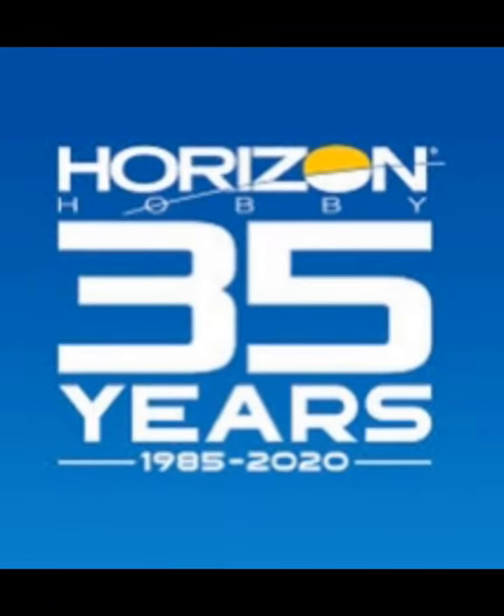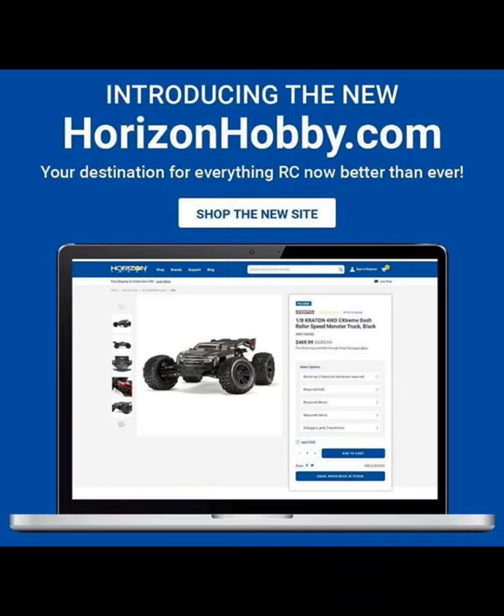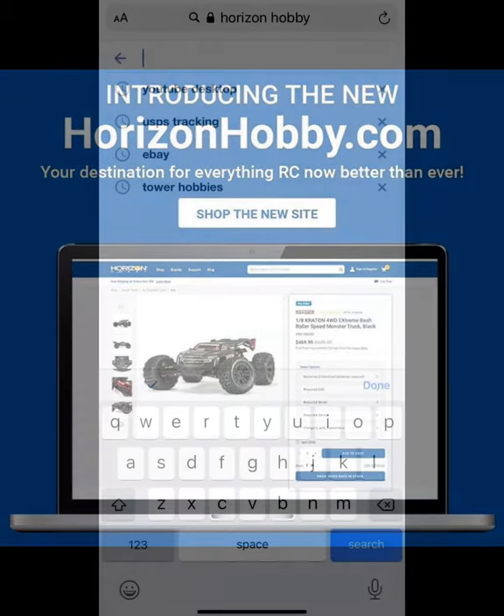What's up YouTube, it's your boy Life Coach D. Horizon Hobbies has hit a milestone in its 35 years of being around, and they're introducing their new website to you guys — we're just going to walk through it real quick.